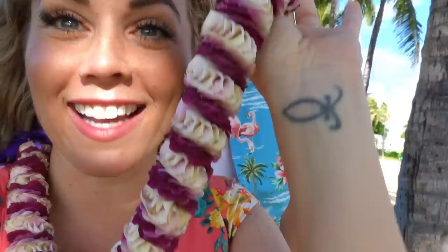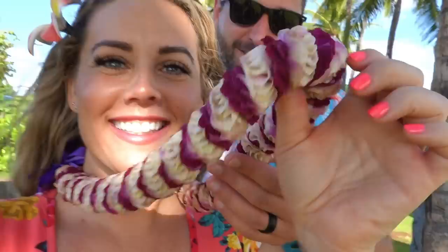Check out this amazing lei that I got last night. I won a contest and I got it. It's pretty awesome. I didn't realize these things were this heavy — this thing's got some weight to it. And I'm going to wear it all day until it falls apart.